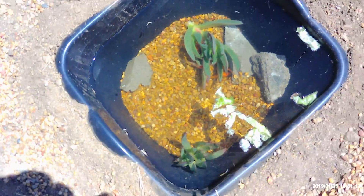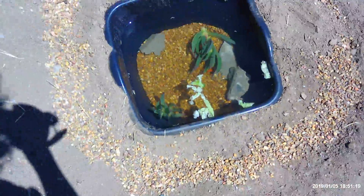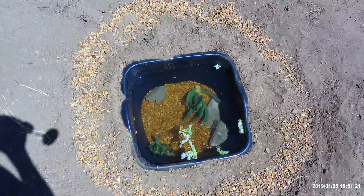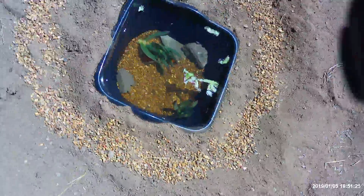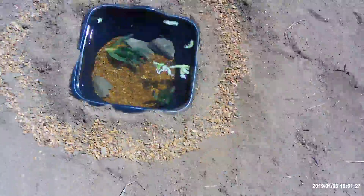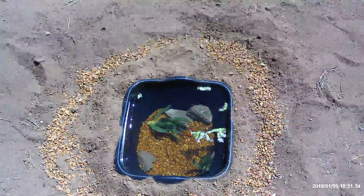I just wanted to show you this real quick. This pond — that leaf that fell down used to be standing up, but it looks really cool in my opinion and I'm definitely going to keep it. I use gravel, a bucket from the 99-cent store, water of course, and then just stuff from my backyard, and of course goldfish.